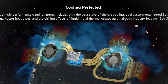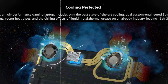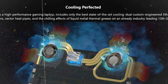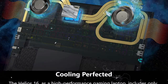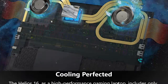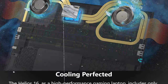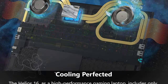The Acer Predator Helios 16 features state-of-the-art cooling technology to keep the system running smoothly during intense gaming sessions. It includes dual custom-engineered 5th-gen Aeroblade 3D fans, vector heat pipes, and a dual fan cooling system designed for high-performance gaming. The specific details of the cooling system may vary depending on the model.